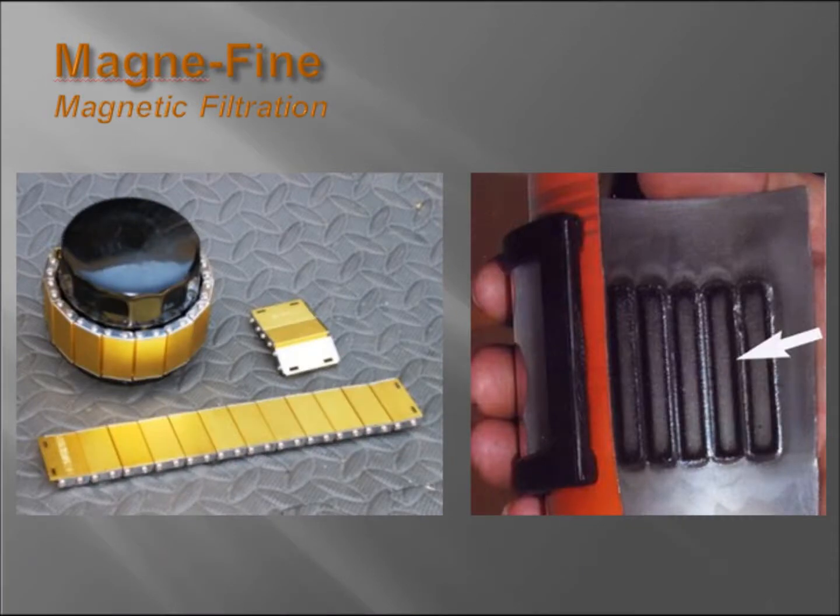As you can see here, this is the arrangement of the Magnifine filter magnets and how they are slid on over the outside of any sized oil filter. We can also see on the right an accumulation of metal-based particulate on the inner wall of the oil filter equipped with Magnifine. We'll get to how Magnifine works and specifically what it does in a bit.